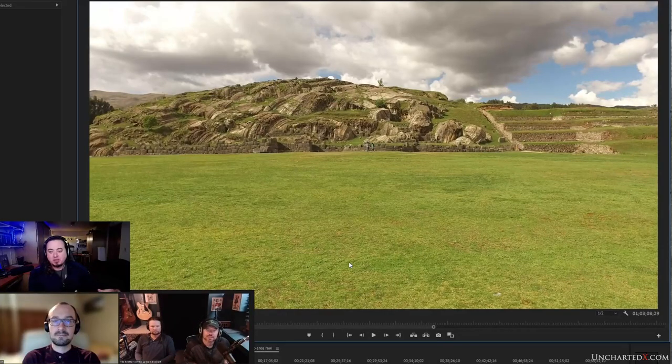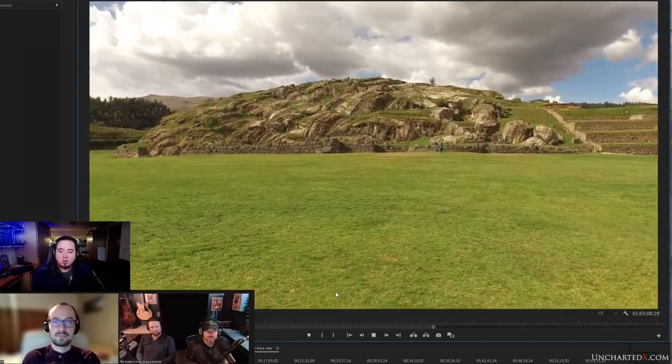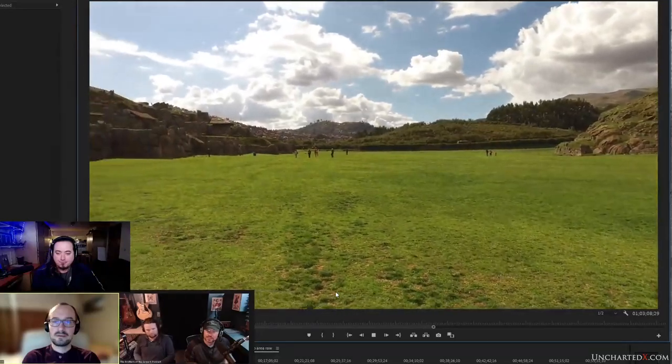Something worth mentioning about this whole site - in general in South America there's way less information about this stuff than you'd typically find for Egypt. There are no written records from the Inca and previous civilisations, and anything that was there was more or less destroyed. You've got a few accounts from the Conquistadors and some priests - Clarence Markham, Gasolasa de la Vega - but very little information. One of those things is that the Inca don't really ever claim to have built these things, even though we attribute it to them.